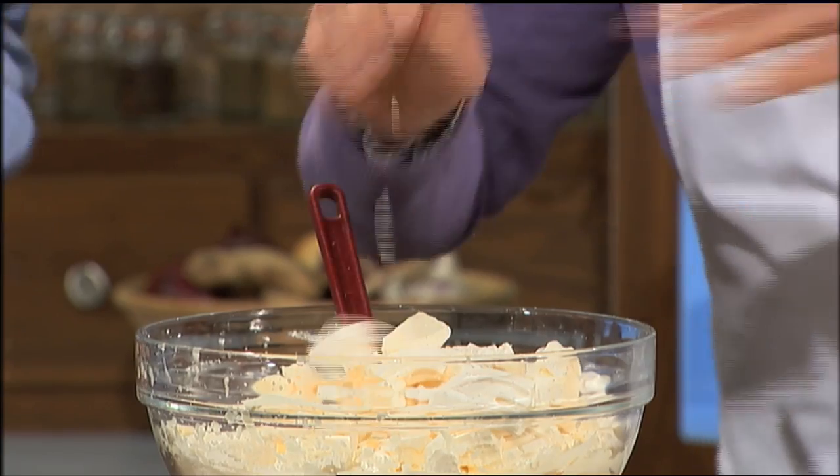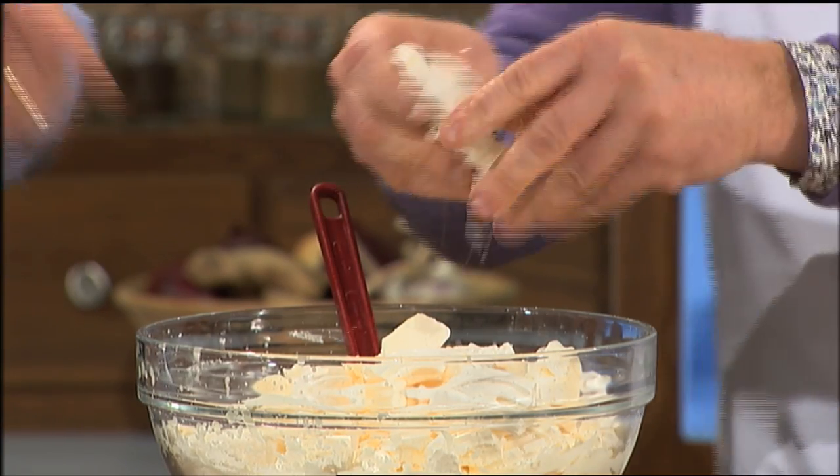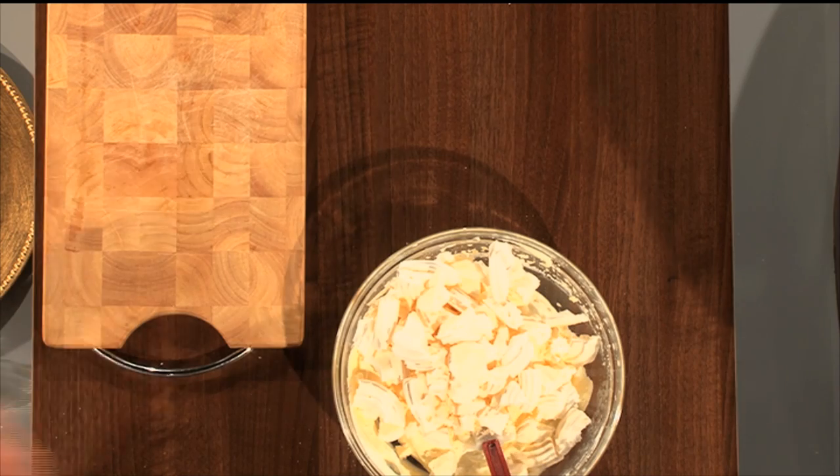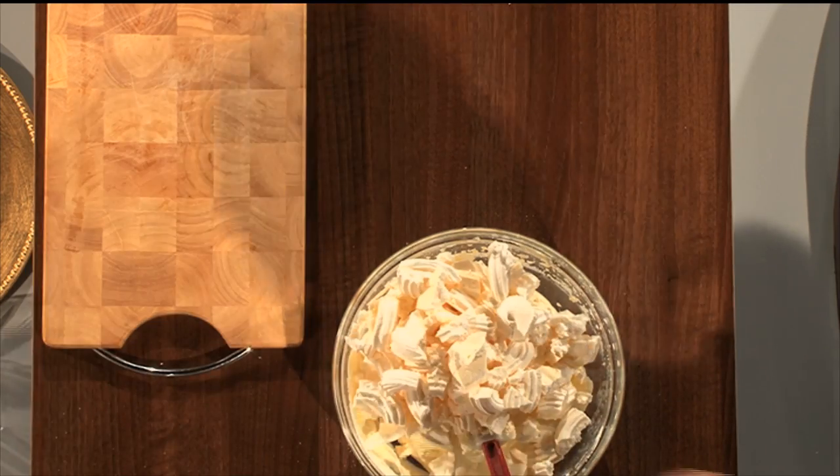There's no ice cream machine, nothing at all. There's no custard. It's just whipped cream and the meringues broken into it. Lash the meringues into the cream. Okay, will I help you out? Do — would you do a bit of stirring for me?